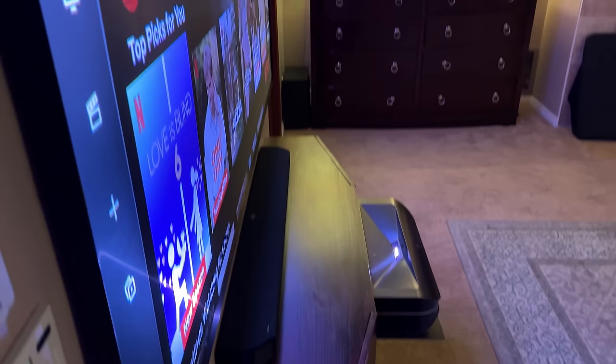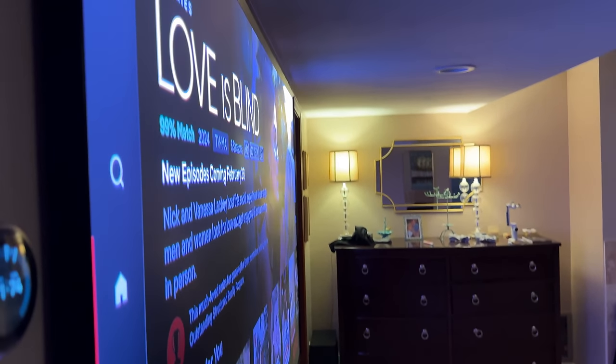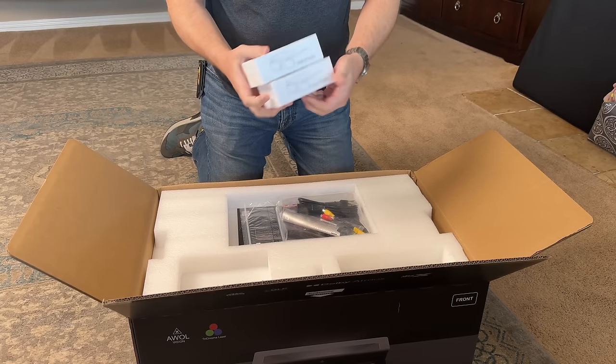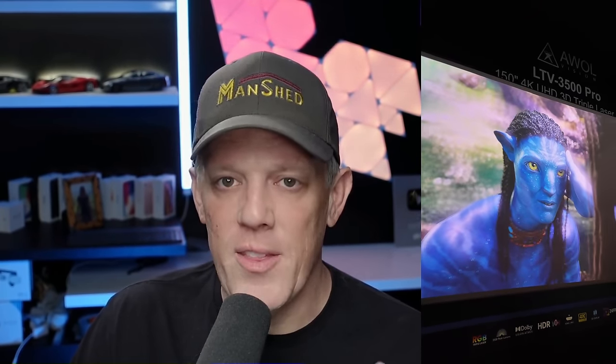For those who love 3D movies, you'll be happy to know that the LTV 3500 Pro supports 3D, and some retailers are even bundling it with one or two pairs of 3D glasses, which is a nice bonus since finding compatible glasses can sometimes be a hassle with other projector brands. I got to test this first at CES, and I was absolutely blown away watching Avatar in 3D on the 3500 Pro.